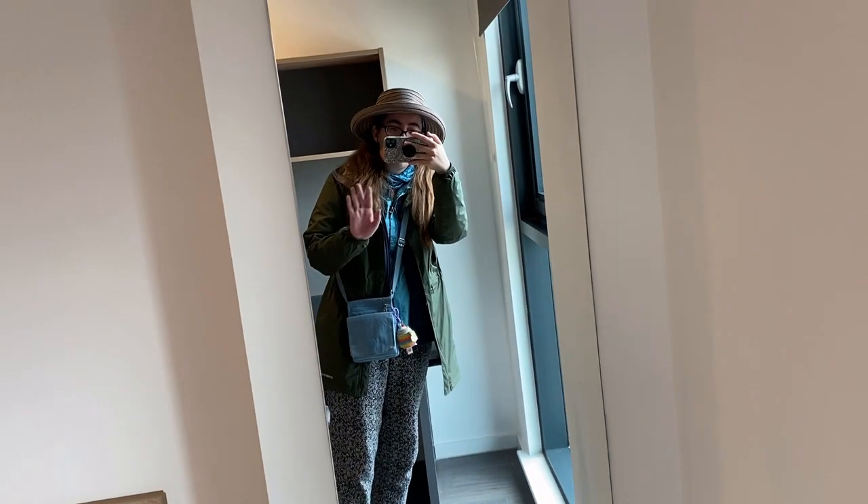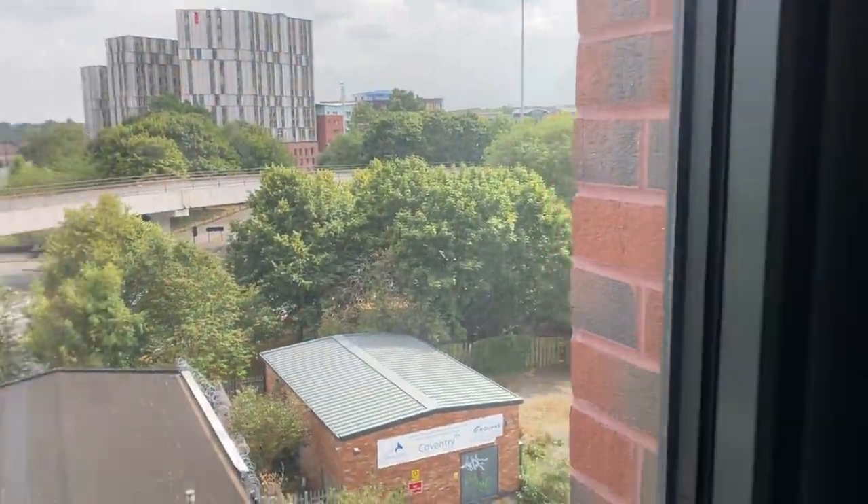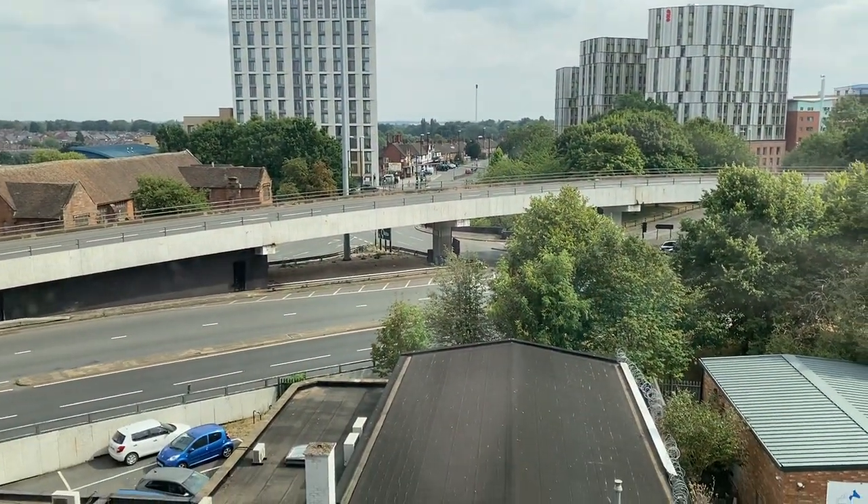A desk. Window. Another mirror. I'm facing the highway. Let's see how noisy it is.